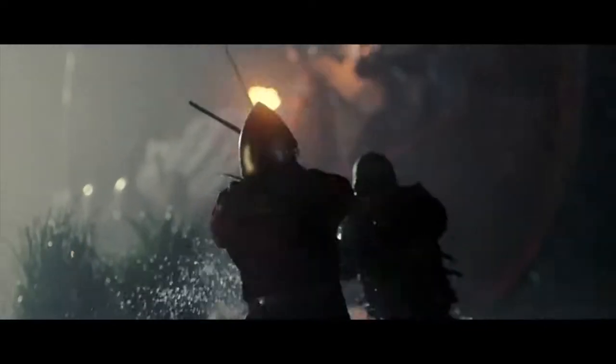Bishop Auckland is going through an exciting time right now with Kynren, the open-air spectacular, and the many projects around the town which make it a faith, art and heritage destination. Bishop Auckland is also the starting point of the Weardale Railway.